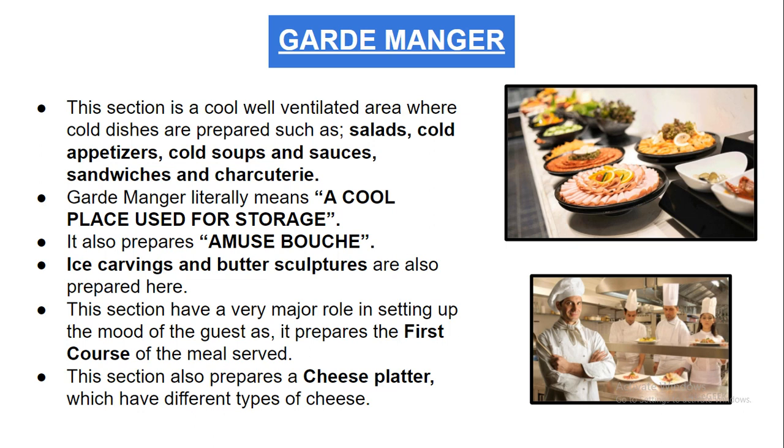This section also prepares cheese platters with different types of cheese. Many cheeses from across the world are displayed as cheese appetizers for the guest.